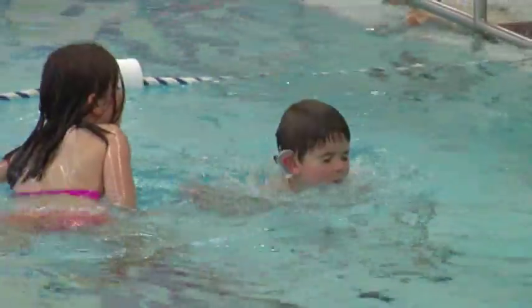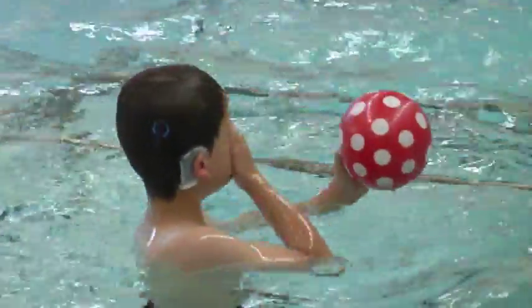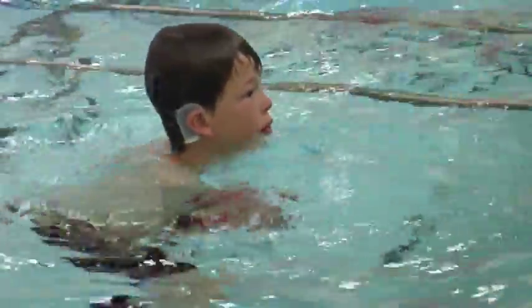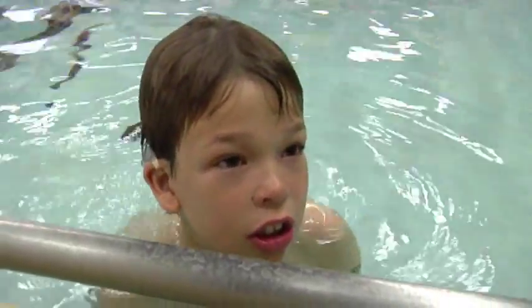If you're out at the lake and a boat is coming up, you might not hear it. At the pool the lifeguard might blow a whistle or need your attention and you don't hear it. If my friends are talking and I don't have it, I can't hear. And if I have it, I can hear what they're trying to say.